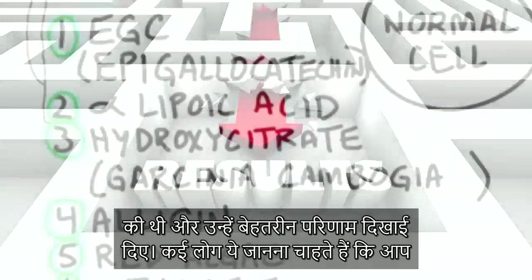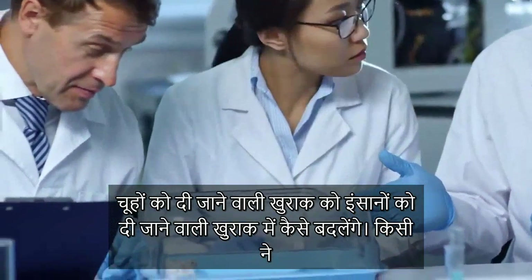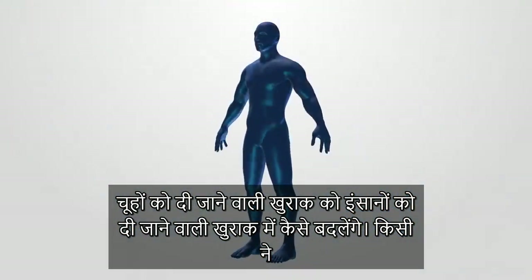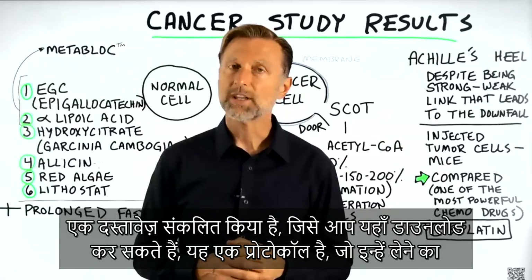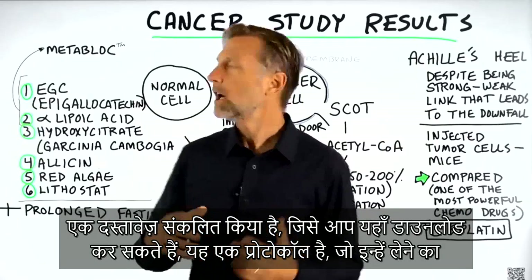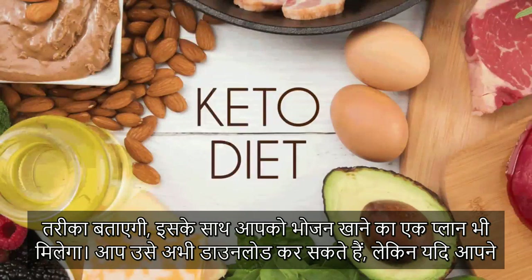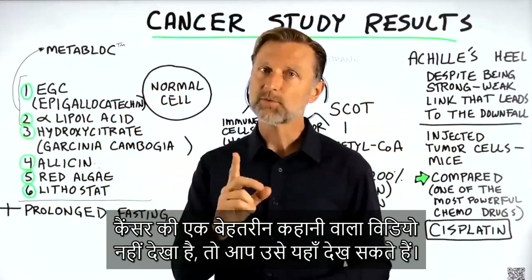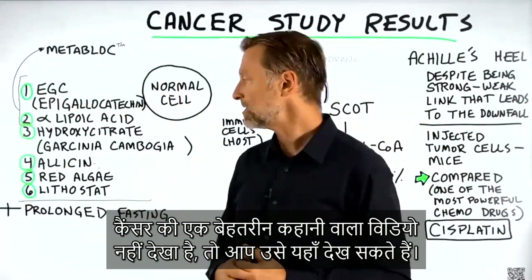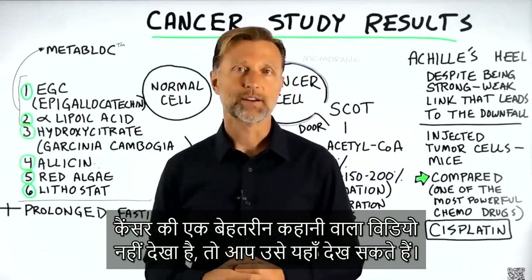The question that a lot of people want to know is: how do you convert the dosage of these from a mouse to a human? Well, there's a document that someone else put together that you can download right here — a protocol they came up with, as well as a recommended eating plan. So you can download that right now. And if you haven't seen my recent video on an amazing success story with cancer, I put it up right here — check it out.